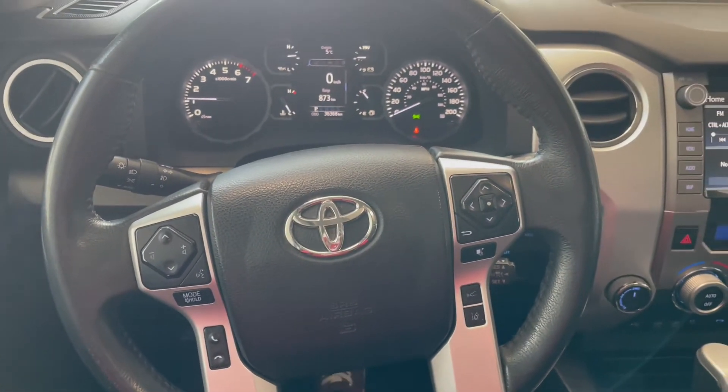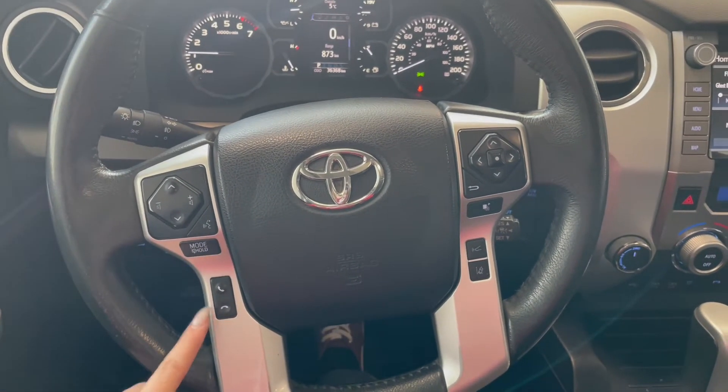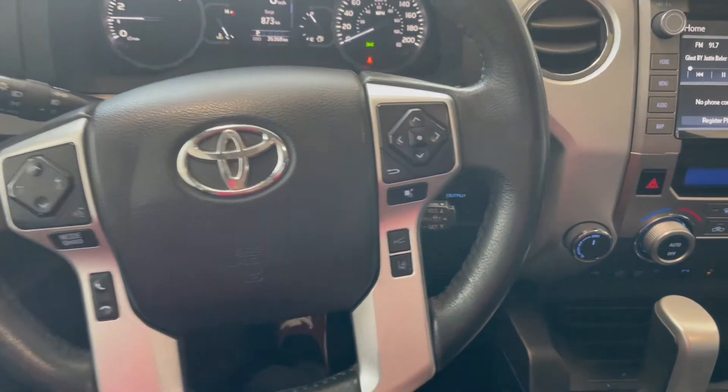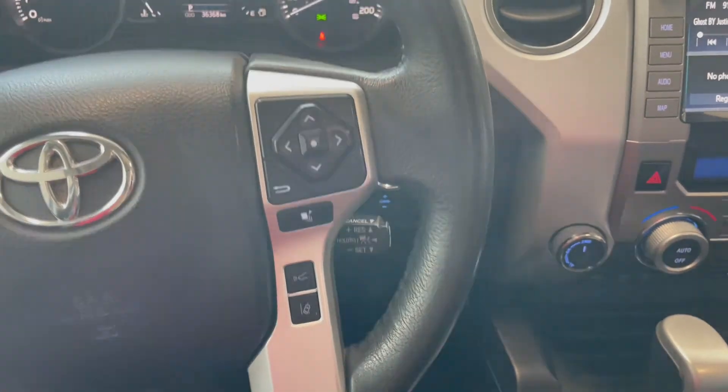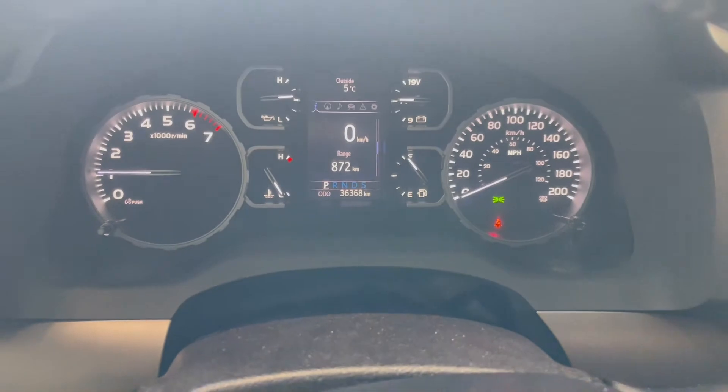Taking a seat in the vehicle and looking at the steering wheel, on the left side here we have our audio and phone controls. On the right you've got Toyota Safety Sense and your cruise at the bottom. This Tundra has 36,000 kilometers.